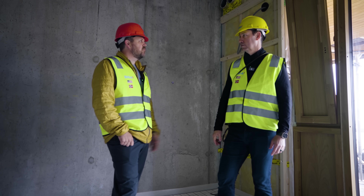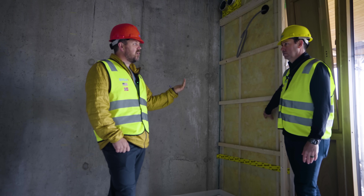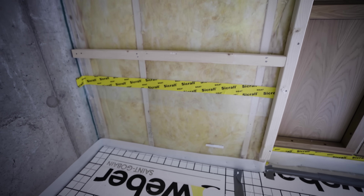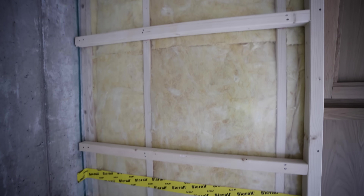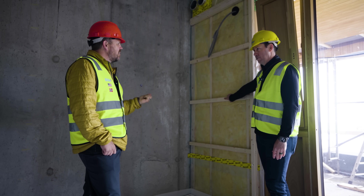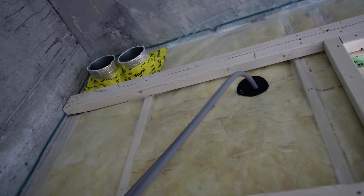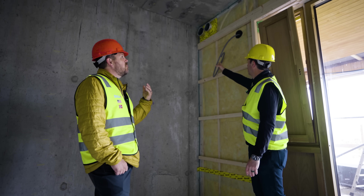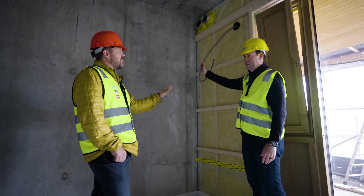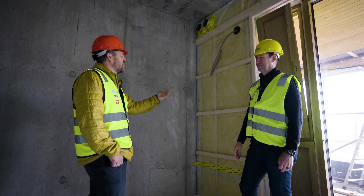We've only seen one blown-in job, and it was a huge municipal project where batting would be cost-prohibitive. Everything we've seen also has a vapor barrier in the middle of the wall or two-thirds of the way through. It's regular 24-inch on-center advanced framing, basically a two-by-eight wall. If you're looking for a class one vapor retarder, this six-mil poly is exactly what they define as one.